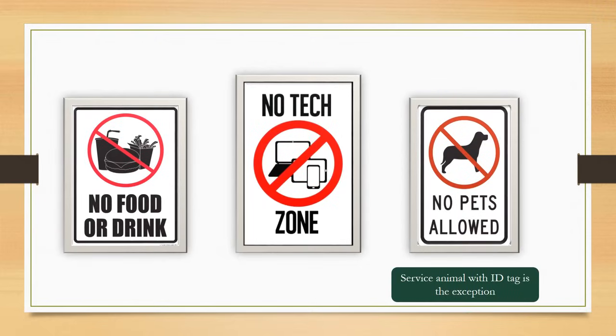Eating or drinking at the sign-in table or when dealing with voters is prohibited. While in the polling place, cell phones should only be used to contact the BOE. Texting, personal phone calls, radio playing, wearing headphones, or using a laptop is prohibited. Unless they are service animals, pets are not allowed in the poll site.